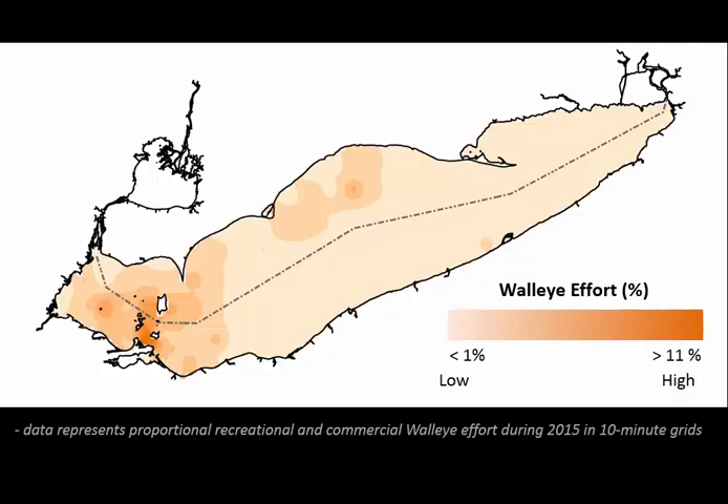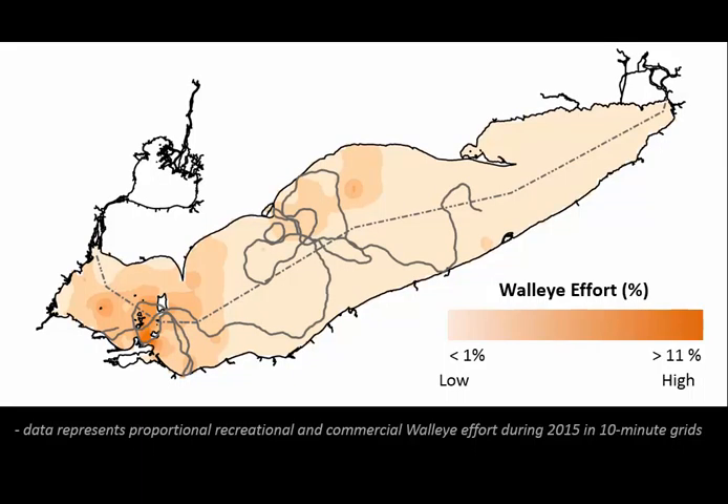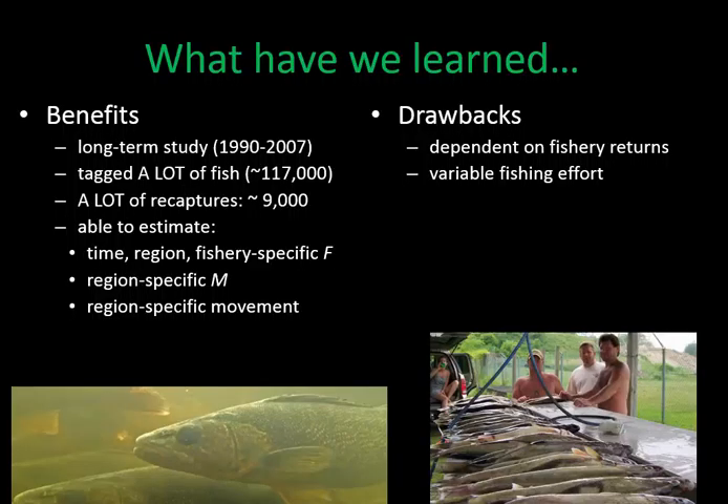A heat map of Lake Erie shows walleye fishing effort in 2015 with standardized commercial and recreational fishery effort. There is high fishing effort in the western basin that declines as you move into the central and eastern basins. Overlaying a tagged walleye's theoretical movement shows the fish moving in and out of high and low fishing effort areas during the year, which can bias catchability—demonstrating how a fishery-return dependent system can produce biased inferences.